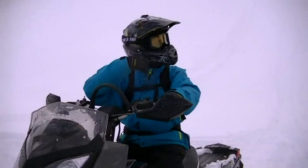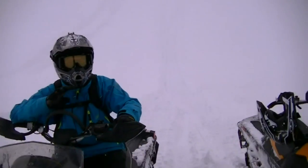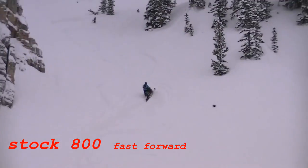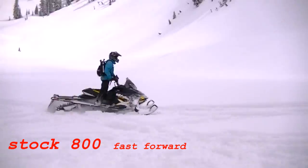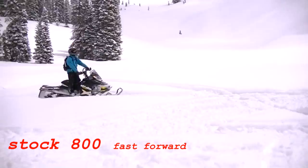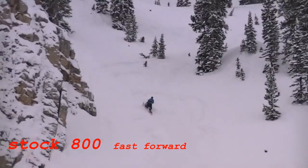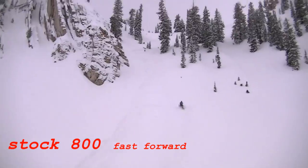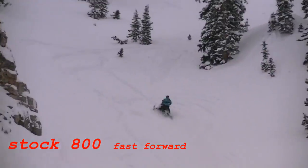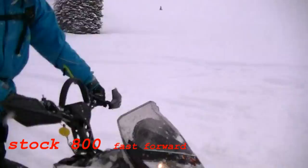Mike hit that hill back here about four or five times with the 872 Big Boar. He made it about 20 feet from the top, I think on the fifth run. Now I'm going to hit it with the stalker in his track and see if I can even get to his higher mark. I doubt it's going to be possible, but I'm just going to keep hitting it to see if I can get to his mark.